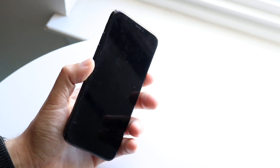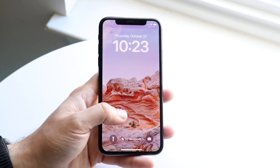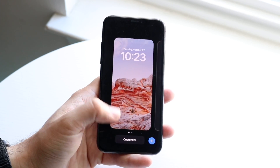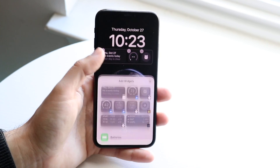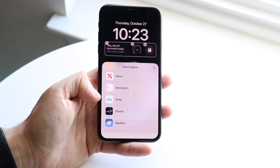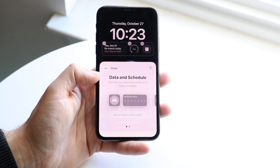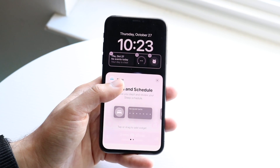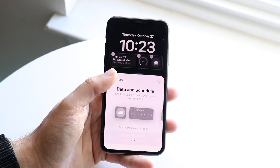It looks like they also added a new widget for the lock screen. This specific widget is the sleep widget, which is very interesting. If we go and add a new wallpaper and choose this one, we can see that we have a new sleep widget available. You can go and choose this widget and utilize it whichever way you want — that's another really cool thing we have going here.